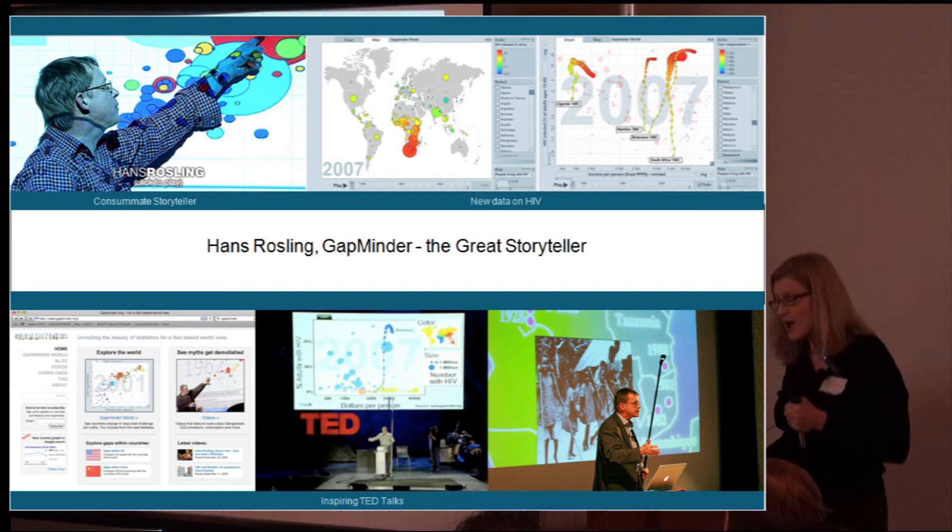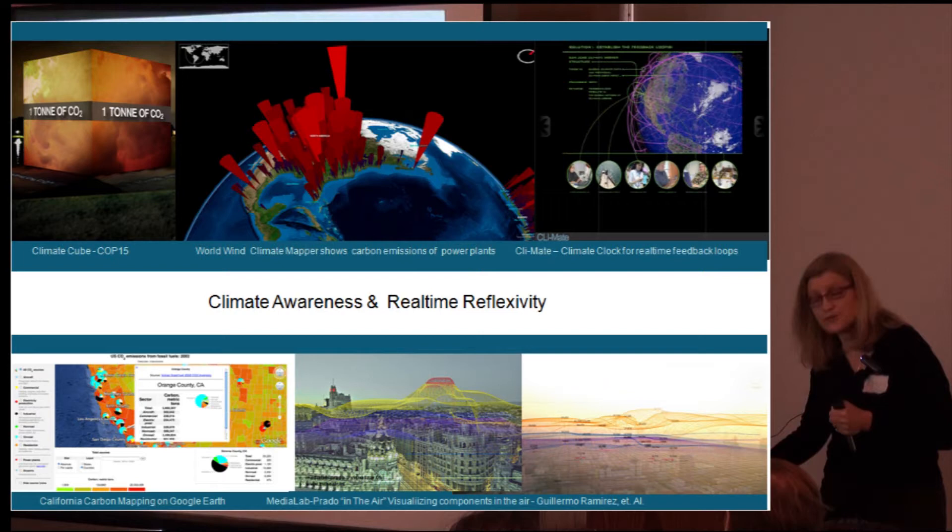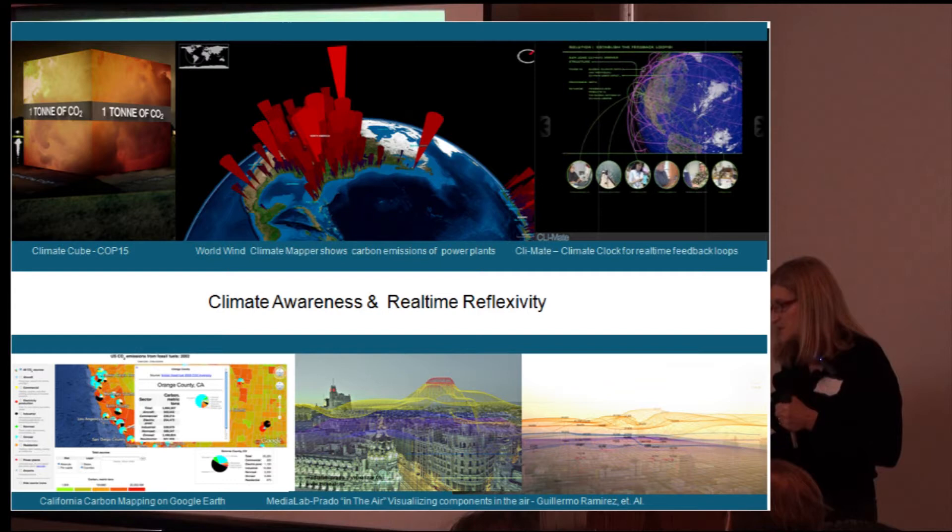Climate awareness and real-time reflexivity. I think COP15 really brought a lot of people together to explore different ways of showing impacts. Climate mapper on Whirlwind showing carbon emissions of power plants. Climate clock for real-time feedback loops of human behavior.